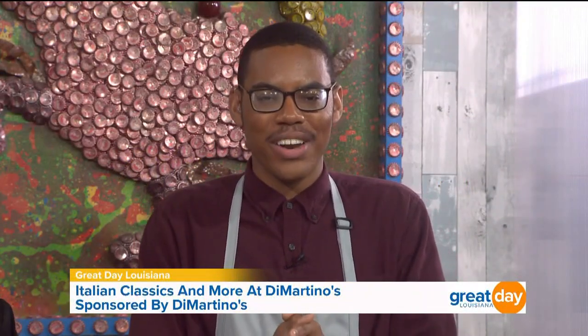Welcome back. While DiMartino's may be known for their muffalata, this traditional New Orleans restaurant offers plenty of great options. This morning, we are talking about another one of their great sandwiches with Peter and Ryan DiMartino and the legend herself, Angela Hill.